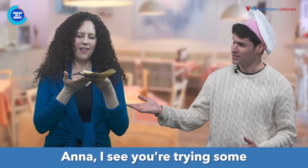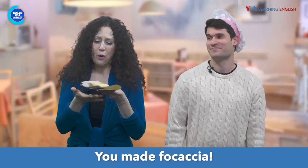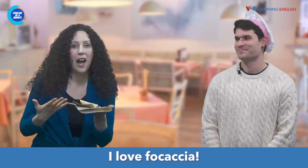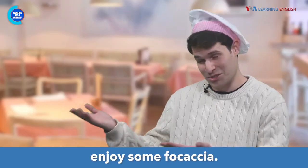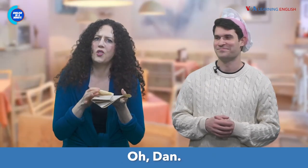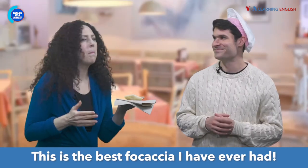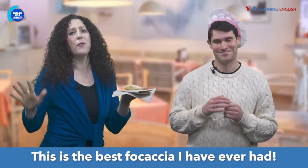Anna, I see you're trying some of my rosemary garlic bread. You made focaccia. I love focaccia. Well, enjoy some focaccia. Dan, you baked this to a tea. This is the best focaccia I have ever had.